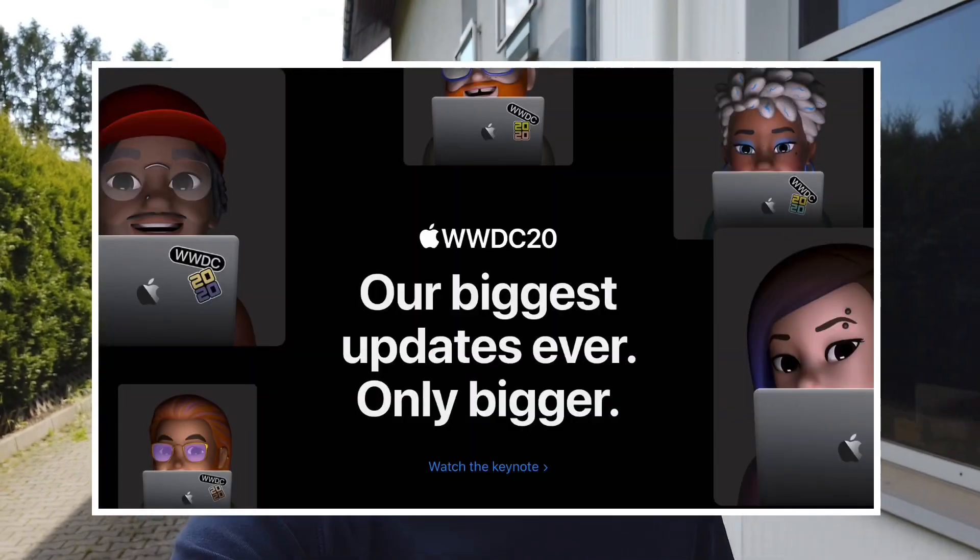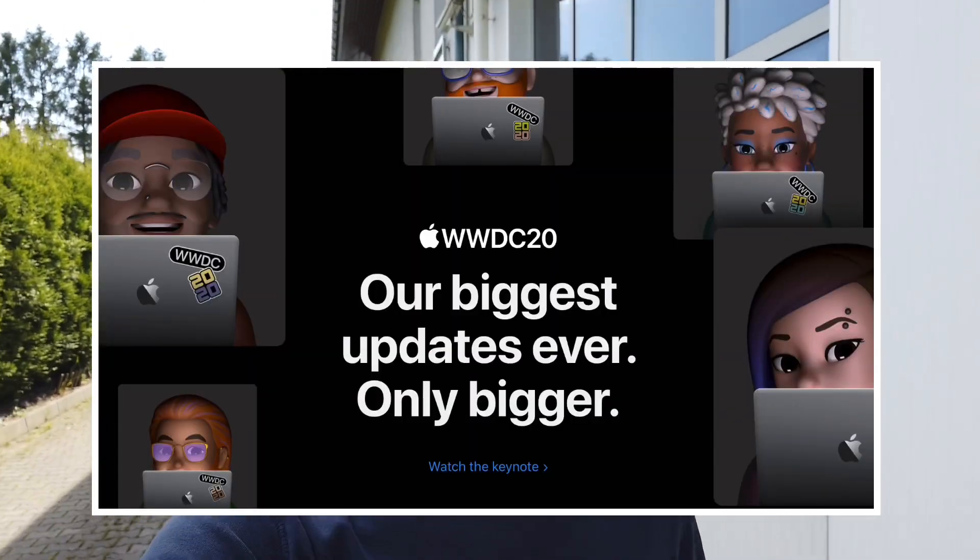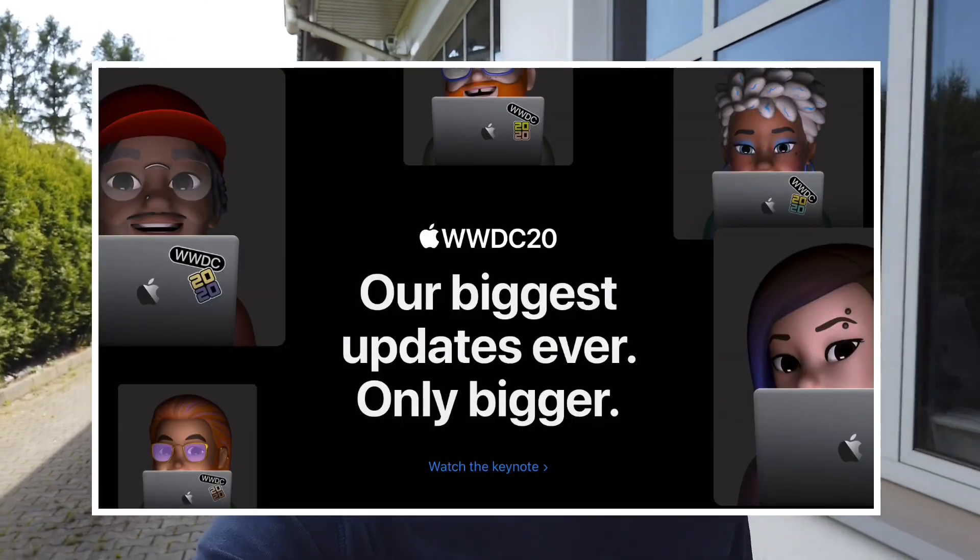Hey, just a quick update. WWDC 2020 just started and from the opening video, which is almost two hours long, we have some car-related news for you.